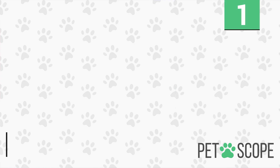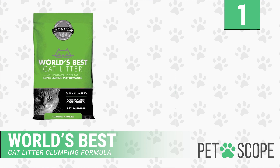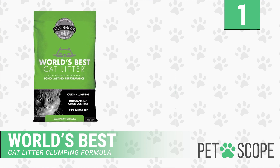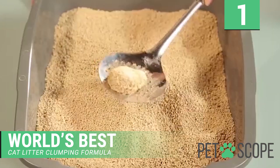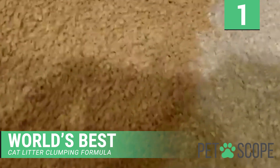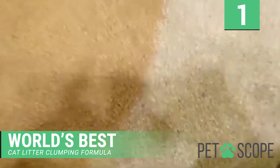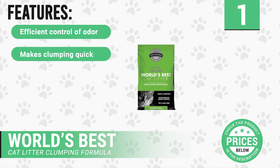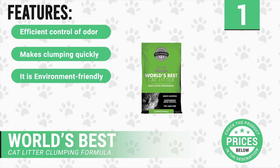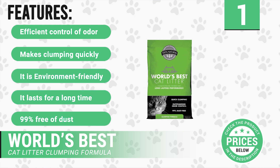Number one: World's Best Cat Litter Clumping Formula. It is the best clumping formula for the litter of multiple cats and is an all-quality product. The World's Best Cat Litter provides efficient odor control and is cost efficient. It makes use of a specific formula for easy and quick cleanup, saving effort and time. This product features: efficient control of odor, quick clumping, environmentally friendly, long lasting.